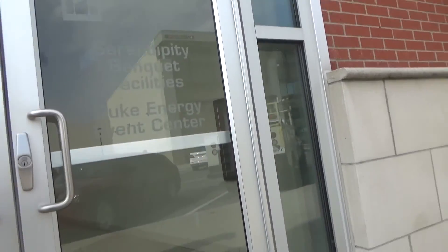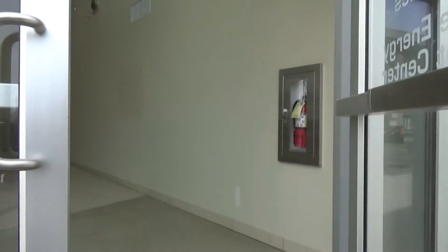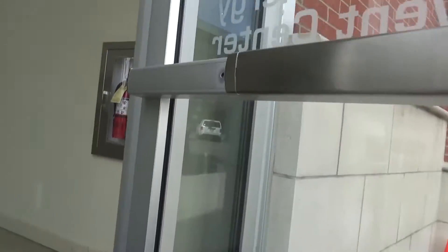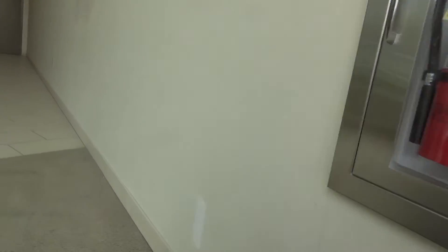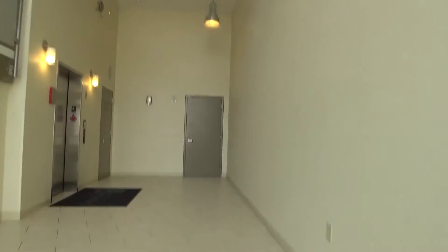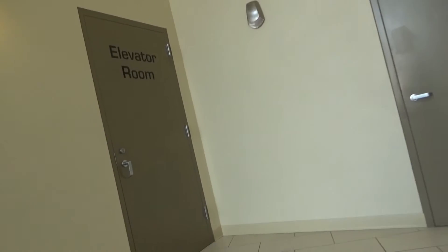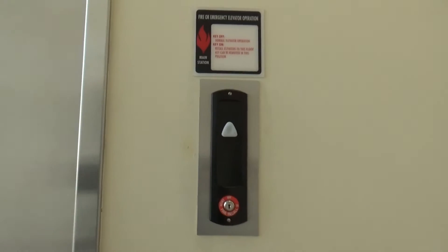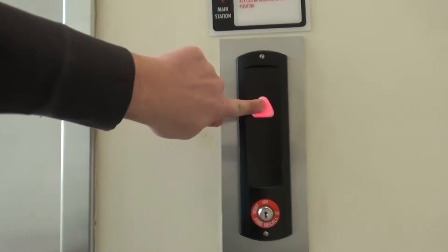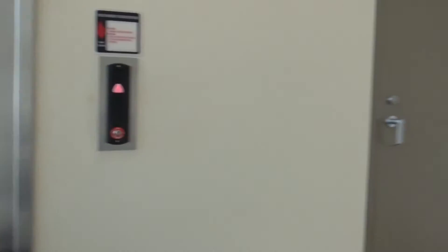We're here at the Shops at Perry Crossing and there is an elevator in this place. This is a very nice lobby here. This is the elevator machine room and we got a Schindler HT here to ride. It smells nice.